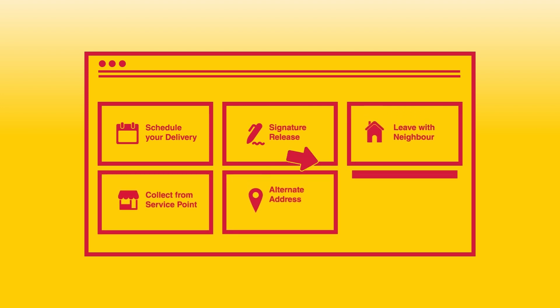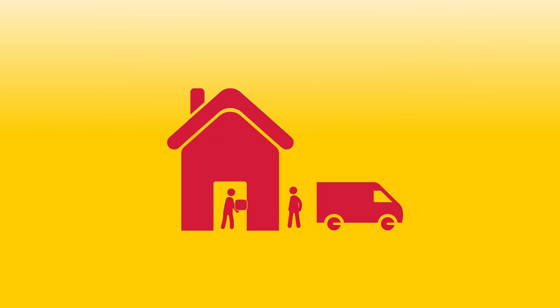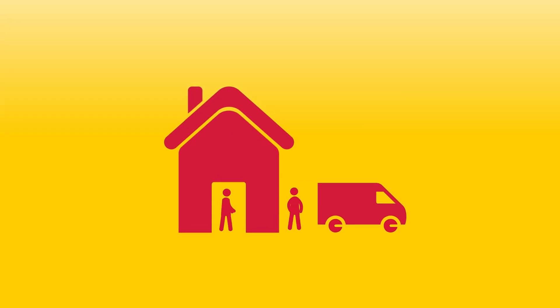All shipments are trackable online and DHL can provide your customers with a range of convenient on-demand delivery options. Even returns can be picked up straight from your customer's door.